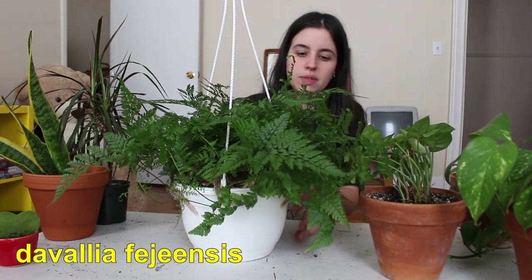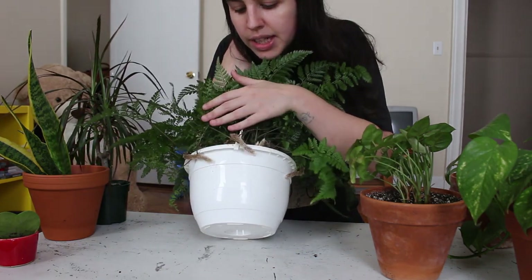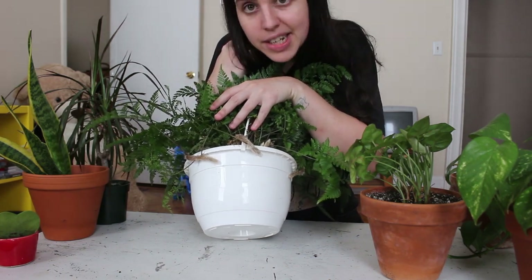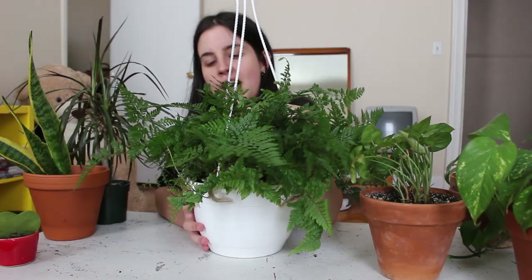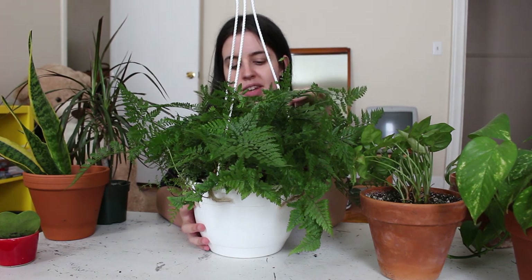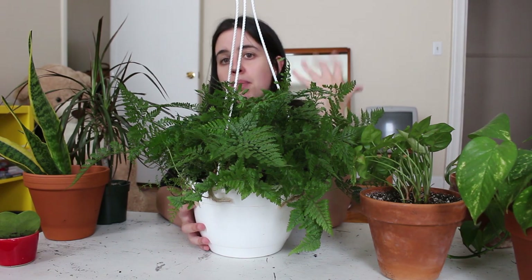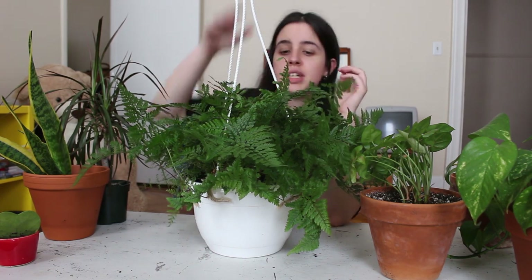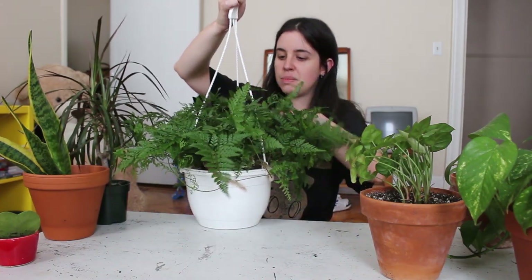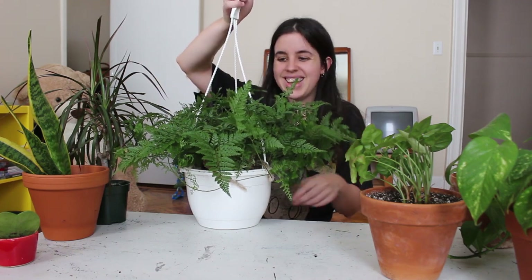This may be my favorite fern in my collection — this is a rabbit's foot fern. It's called that because it has these really amazing fuzzy roots that look like rabbit's feet. Its leaves kind of remind me of a carrot top. I would say this fern is a little bit on the easier side, at least for me — maybe because the pot is so big I don't have to water it as much. It's been doing pretty well just hanging right in front of a window, and I just love it.